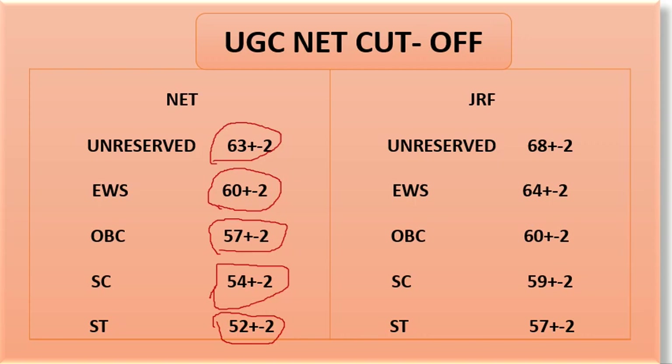If we talk about JRF — Unreserved can remain around 66 plus or minus 2. EWS can remain in 64 plus or minus 2. OBC can remain in 60 plus or minus 2. SC can remain in 59 plus or minus 2. ST can remain in 57 plus or minus 2.